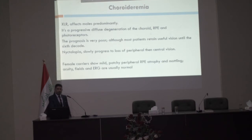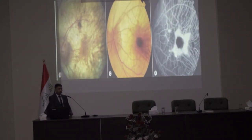Choroideremia is an X-linked recessive disorder affecting males predominantly. It is a progressive diffuse degeneration of the choroid, RPE, and photoreceptors. Prognosis is very poor, although the macula is involved late so central vision may be spared until late. Main presentation is nyctalopia followed by slowly progressive loss of peripheral vision, then central vision. Female carriers are usually unaffected except for patchy peripheral RPE atrophy. This is a picture of choroideremia showing atrophic changes at the bare sclera level, involving the macula late.